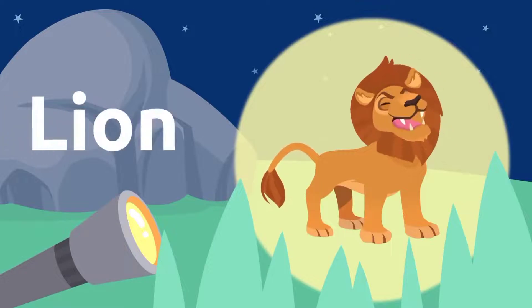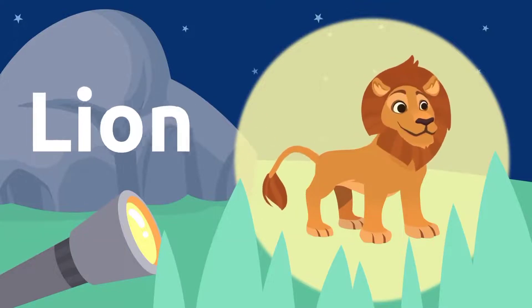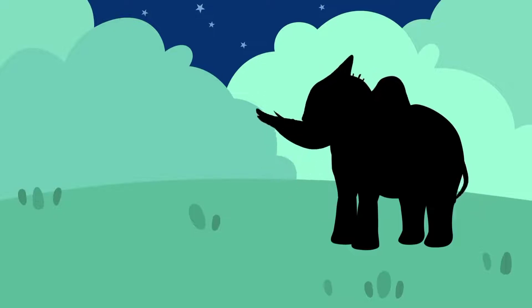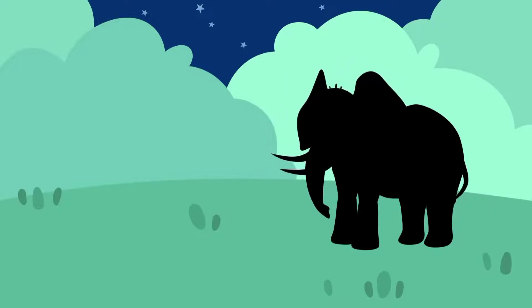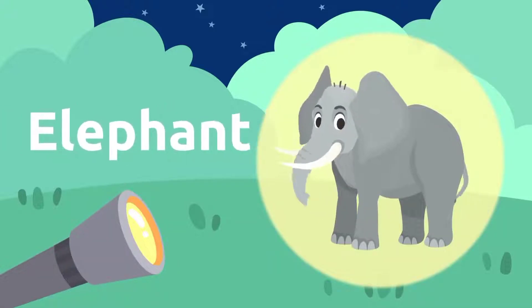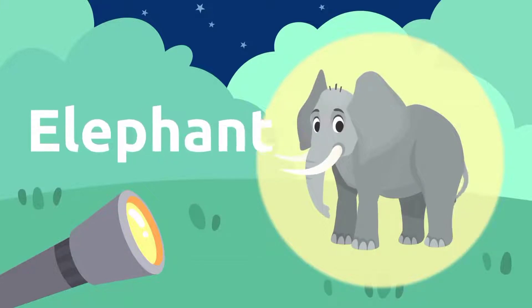It's a lion. The lion is the king of the jungle. Lion. I see another silhouette over there. Let's find out what animal that is. It's an elephant. The elephant is huge. Elephant.